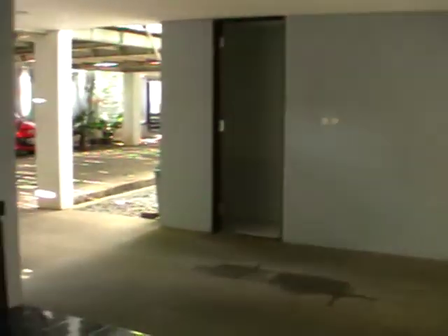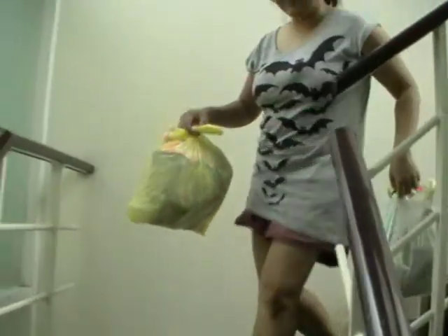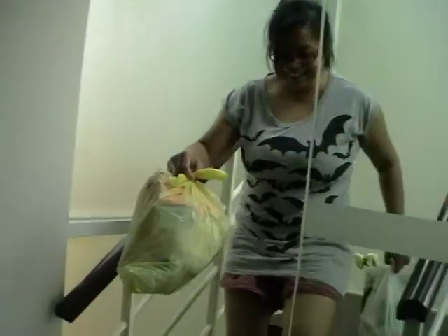There's a downstairs area with a sink and an oven down here. Here comes the maid with the bins.